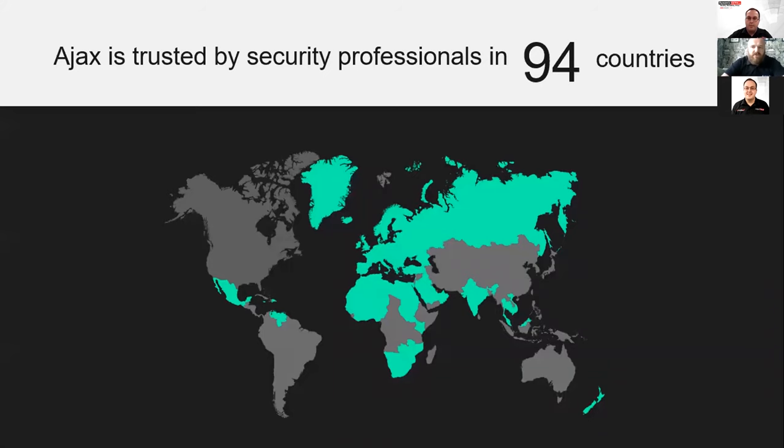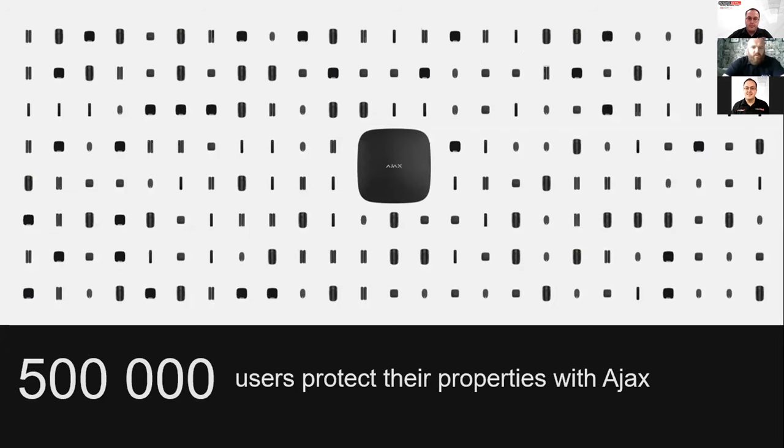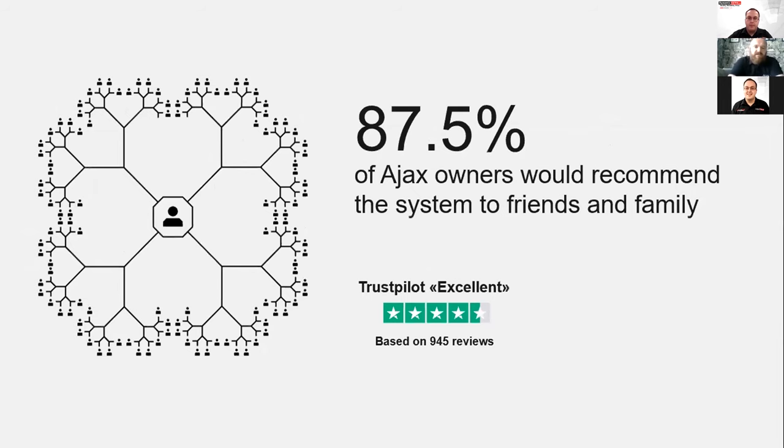We're now selling to 94 countries worldwide. Twelve months ago when I joined the company that was 70, so we've grown significantly in that short time and we expect to continue doing so. Over half a million people worldwide are currently protecting their properties with Ajax Systems, and almost 90 percent of those would recommend our products to their friends and families according to independent reviews on Trustpilot.